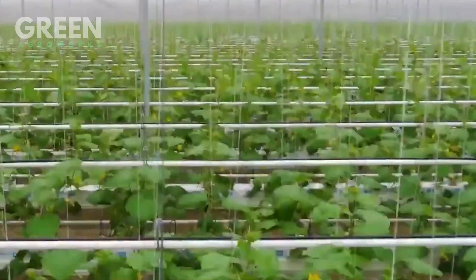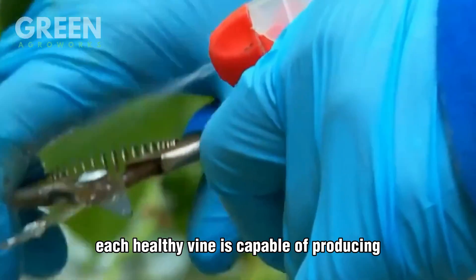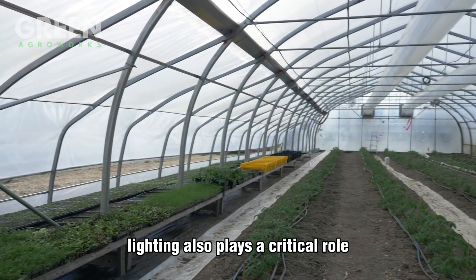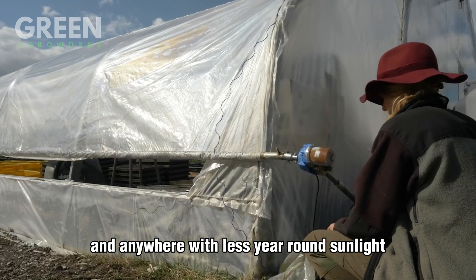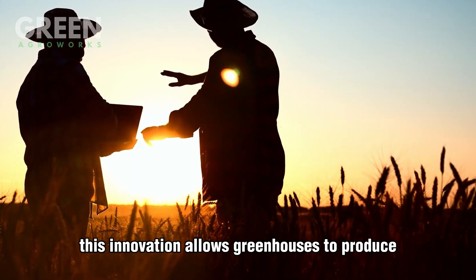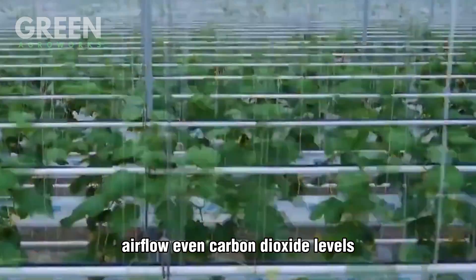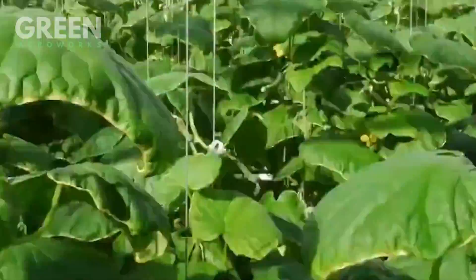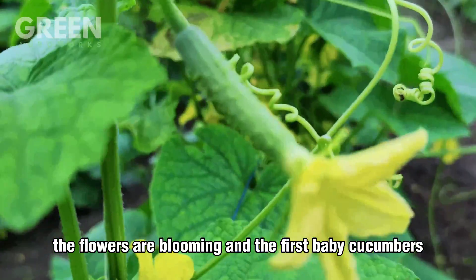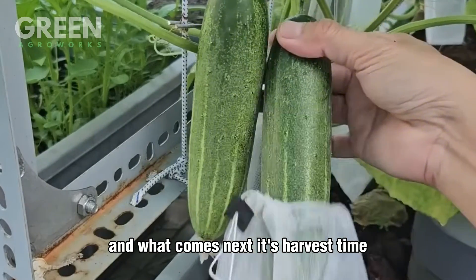Most greenhouses use parthenocarpic cucumber varieties, meaning they don't require pollination to produce fruit — helping maintain consistency and avoiding reliance on bees in a controlled environment. Growers prune any weak shoots or excess leaves to direct more energy to the fruiting sites. Each healthy vine is capable of producing dozens of cucumbers, and the balance between foliage and fruit is key to achieving both quality and volume. In northern Europe and other low-sunlight regions, LED grow lights simulate daylight and extend growing hours, encouraging stronger vines and earlier flowering — allowing greenhouses to produce multiple harvests each year, even during cold, dark winter months. Temperature, humidity, airflow, and even carbon dioxide levels are all controlled with incredible precision.